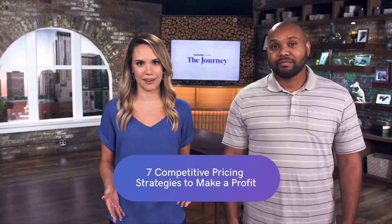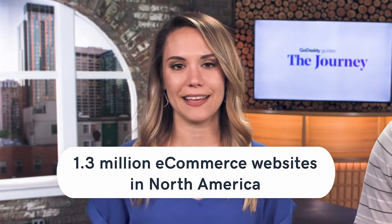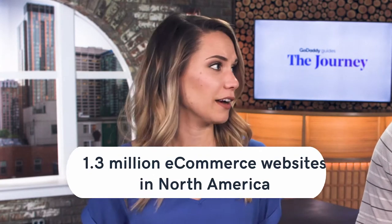When it comes to pricing a product, there's a lot more to it than just slapping on a price tag. There are about 1.3 million e-commerce websites in North America alone, and in the world excluding China, there are two to three million. So that's some stiff competition.